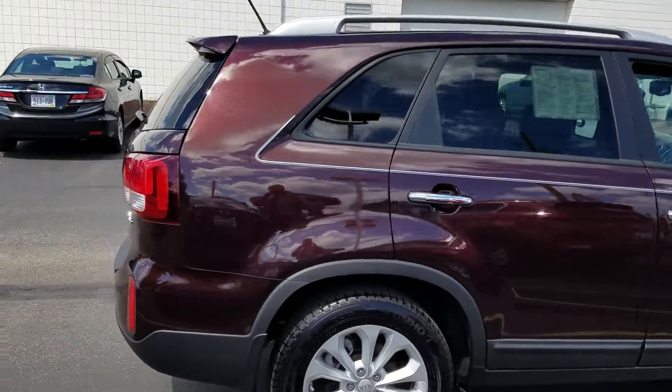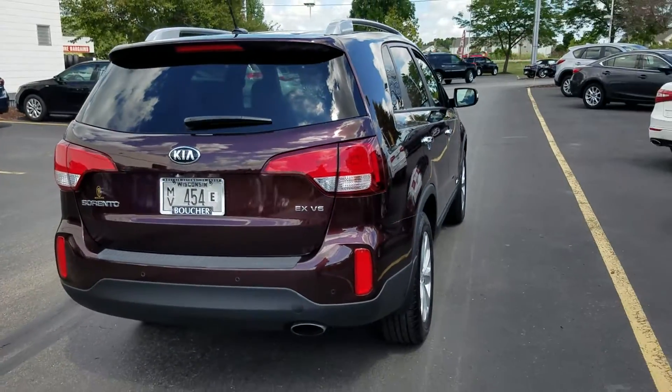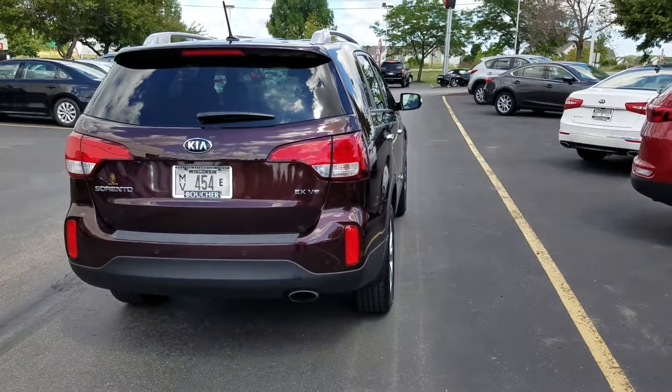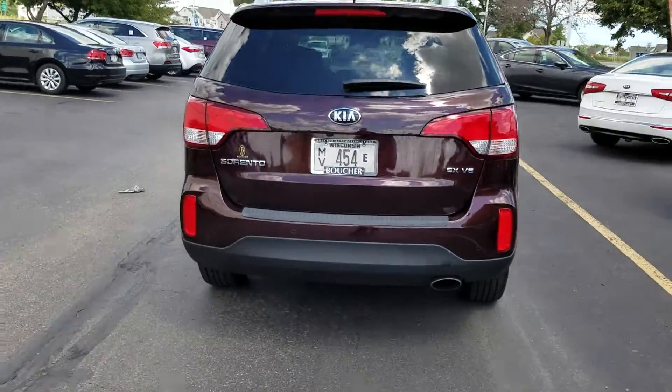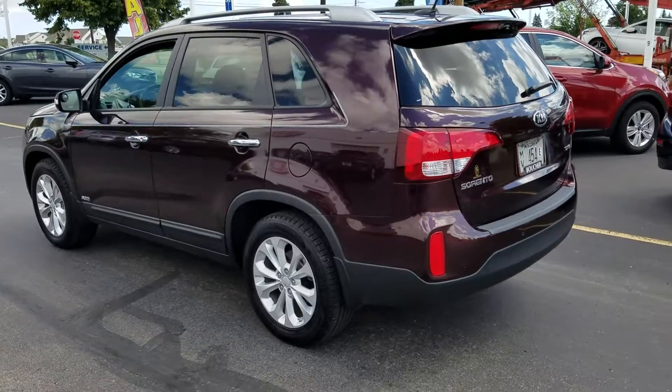It's equipped with leather interior, heated front seats, and a rear camera display. With this few miles, this is the preferred package for the Sorento. We encourage you to stop in soon.